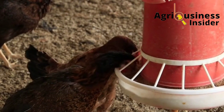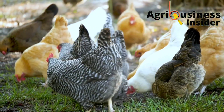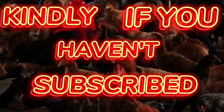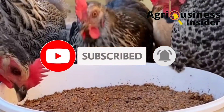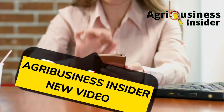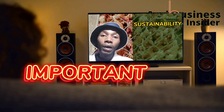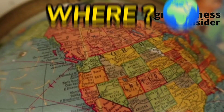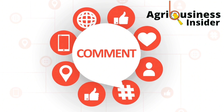Before we get into this video, if you haven't subscribed to our YouTube channel, make sure you hit that subscribe button and also the bell notification so that every time I post an educational video, YouTube will alert you. Also hit the like and share buttons, as they help this video reach more farmers. You can also tell us where you're watching from and leave your suggestions and questions in the comment section below.